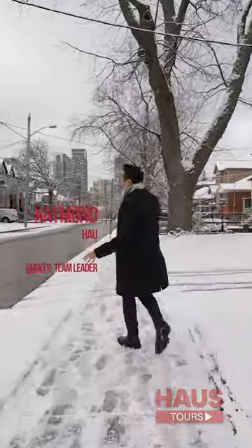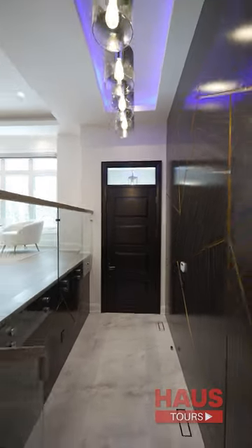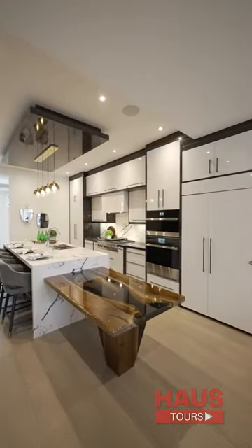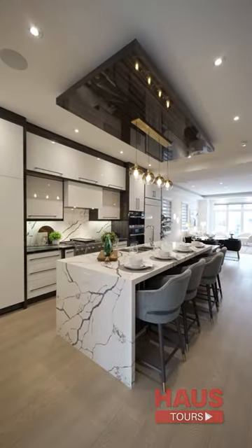Come check out this custom-built luxury home in the heart of North York. This home features state-of-the-art finishes and is complete with a heated basement floor, high-end glass railings, and top-of-the-line craftsmanship throughout. Check out this gourmet chef's kitchen and a premium layout which is bright and perfect for entertaining.